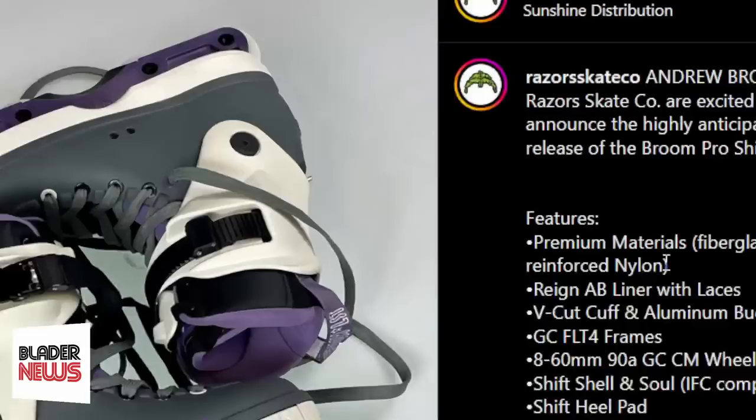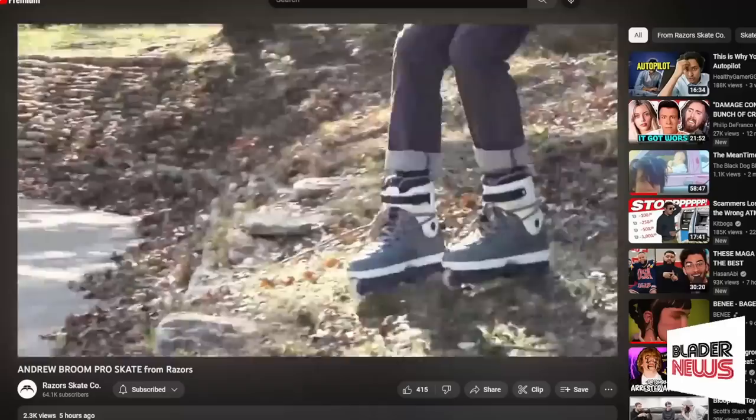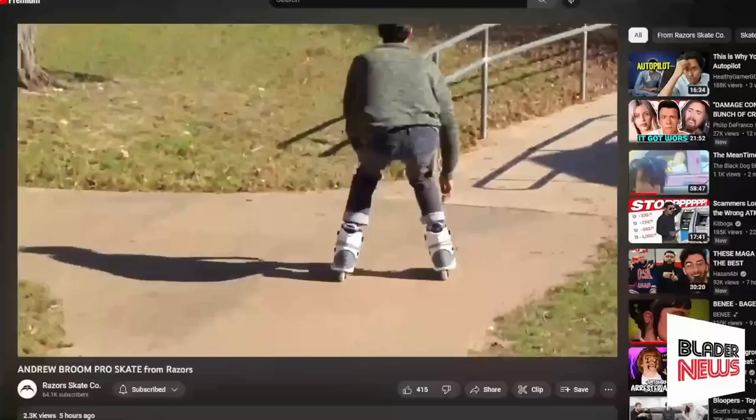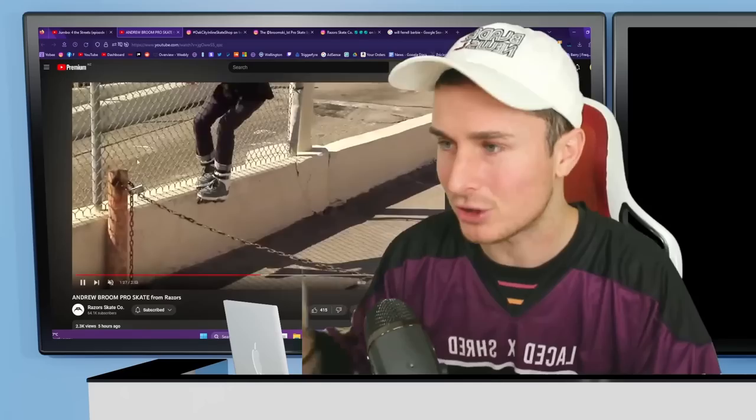I'm not a fan of the Shift skate — you should only get that skate if you actually plan to use the Shift feature, and this release doesn't use it anyway. To celebrate this release, Andrew Broom put out a really good promo edit, and something about it hits a lot harder for me than usual — not just because there are some really cool clips in there.